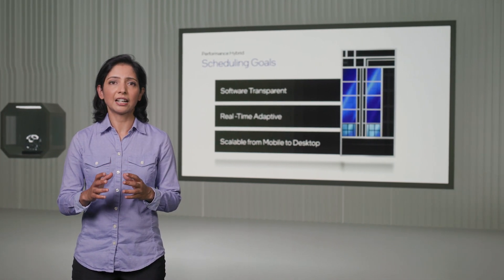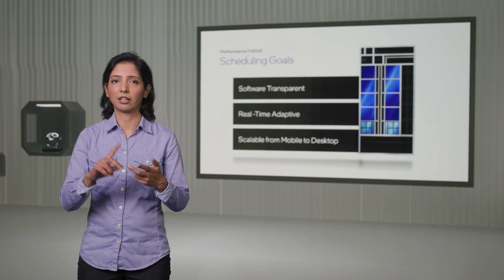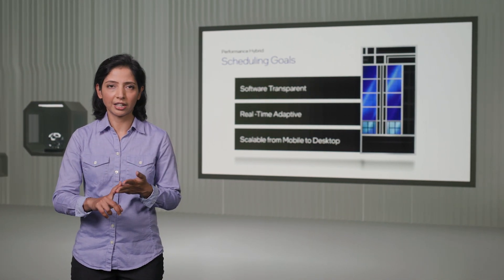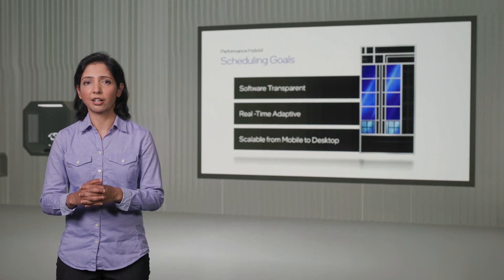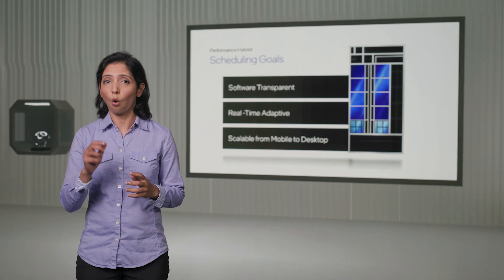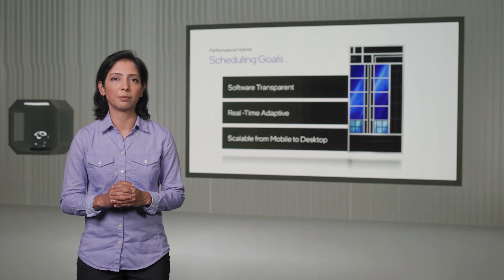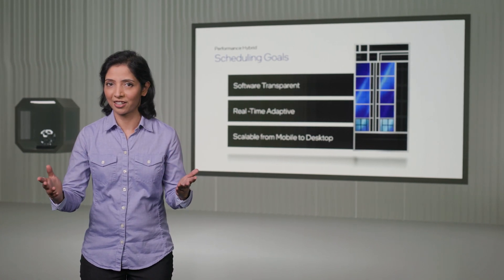It needed to handle a wide range of common client activities such as gaming, gaming with streaming, content creation, and productivity, while dynamically adapting to operating conditions such as temperature and power budget. We also wanted to eliminate the need for software developers to rewrite their existing code and remove the overhead of handling scheduling tasks in software. Only a hardware solution could meet all these requirements, so we developed Intel Thread Director Technology.